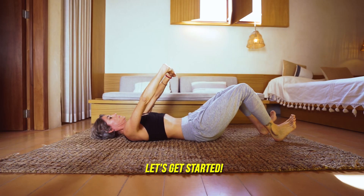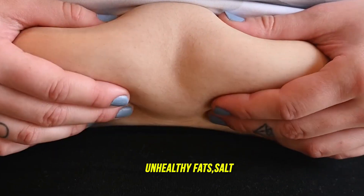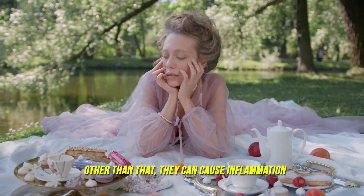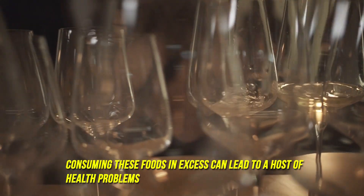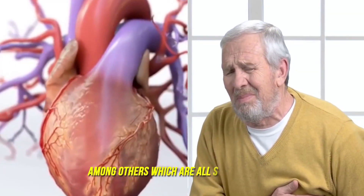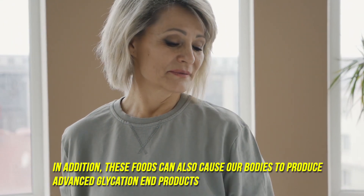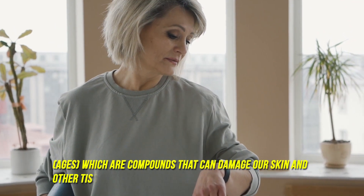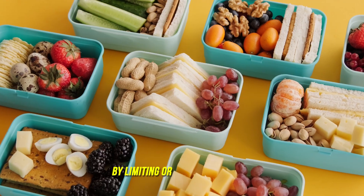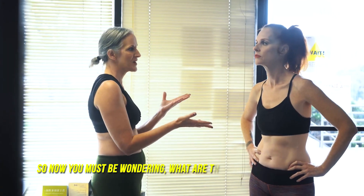So how do we reduce aging? These foods are considered aging because they contain high levels of sugar, unhealthy fats, salts, and other harmful substances that can damage our cells. They can also cause inflammation and increase oxidative stress. These foods can cause our bodies to produce advanced glycation end products (AGEs), which are compounds that can damage our skin and other tissues, leading to a premature aging process.